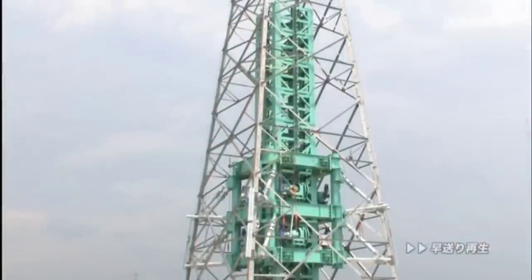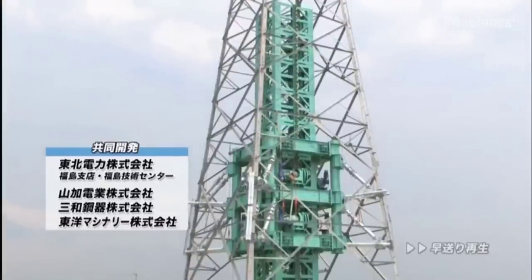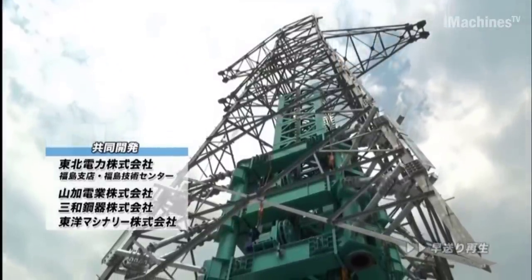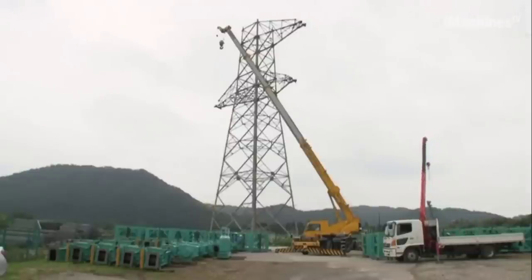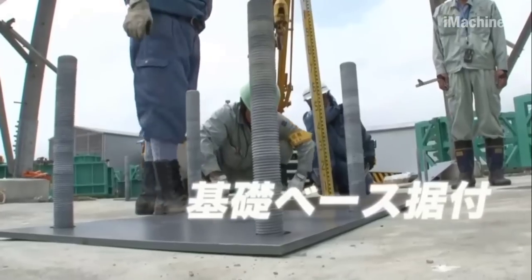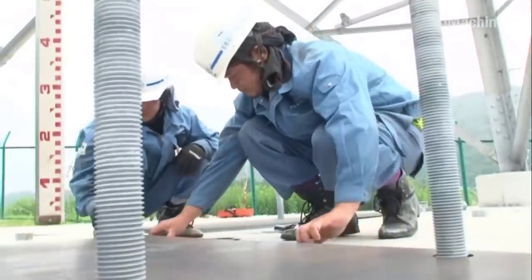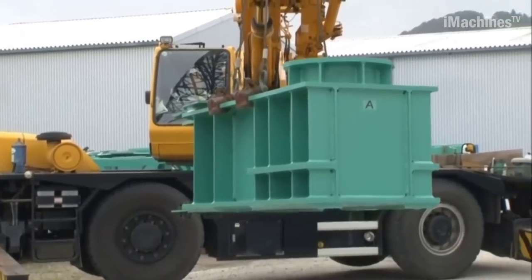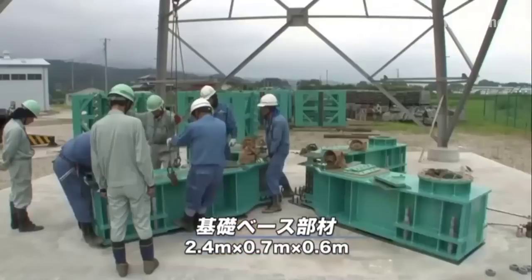However, some transmission lines face challenges due to tree growth and urbanization, which require ground height adjustments. To address these issues efficiently, a new innovative device has been developed: the Anarch 160 steel tower raising device.